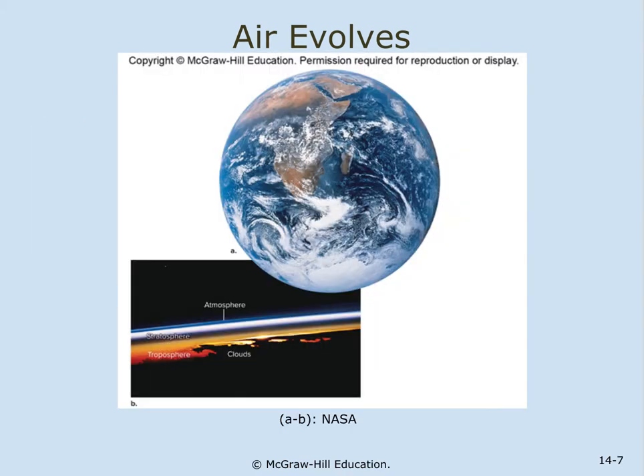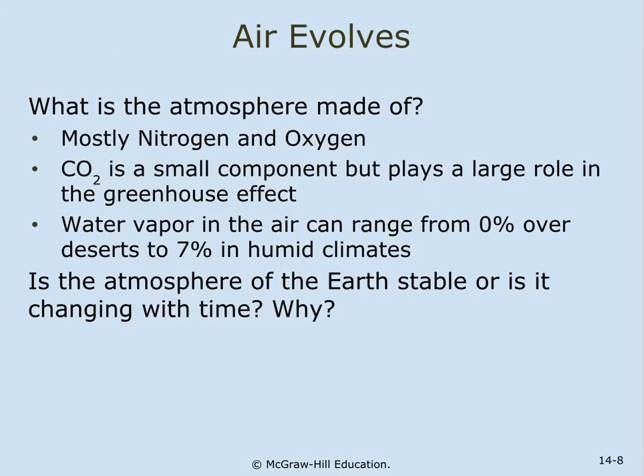Observed from space, the atmosphere is a thin shell around Earth. If you compare it to an apple, the peeling would be about the thickness of the atmosphere. This is a view of Earth with heavy cloud cover in the southern hemisphere as seen by Apollo 17. This photograph is a slice through Earth's atmosphere viewed from the space shuttle. The atmosphere is mostly nitrogen — about 78% nitrogen and only 21% oxygen. CO2 is a very small component, but plays a large role in the greenhouse effect.